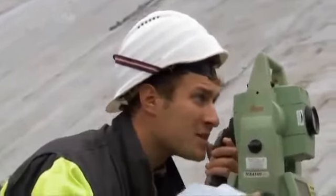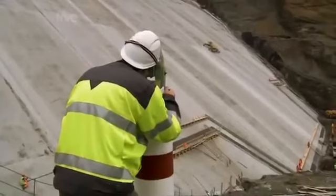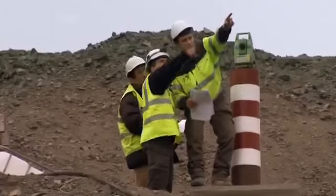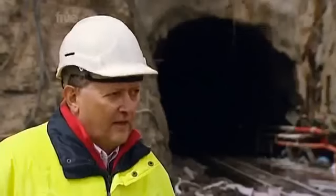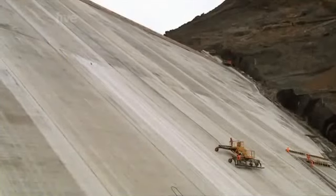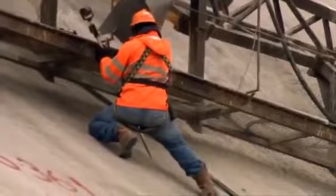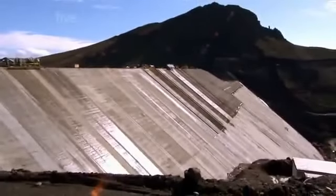They can then measure in what direction and by how far the wall is moving. It continues to settle over time and it is important to keep this within certain limits. It's vital to monitor the behaviour of the dam during the construction period. Like a hole in a dike, even a small weak spot could bring the dam down. And for a structure this big, it would be a disaster on an unimaginable scale.